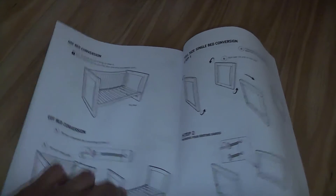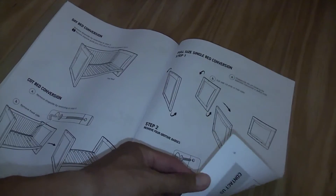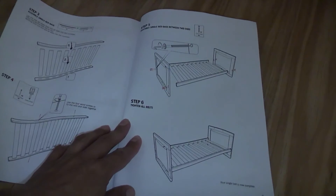And then what we've just done is convert it to a full size single bed.